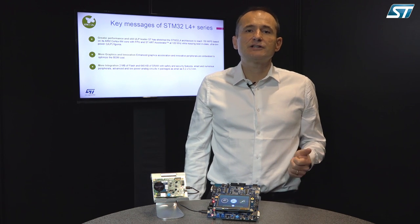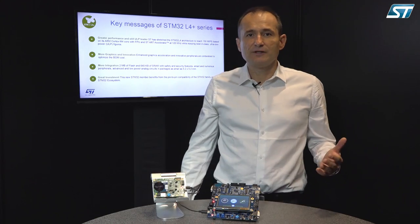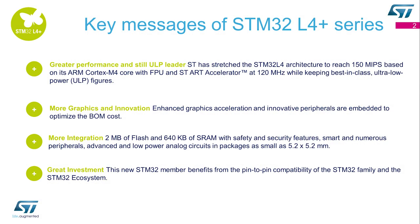It has more integration: 2MB of flash and 640KB of SRAM. And finally, it's a great investment because it really reuses all the STM32 ecosystem and it's pin-to-pin compatible with all the rest of the family.